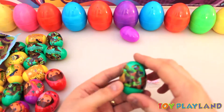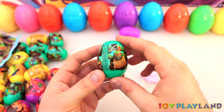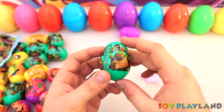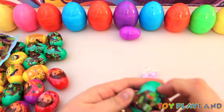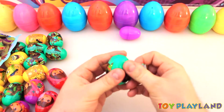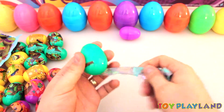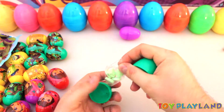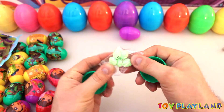Let's open up one of these Ninja Turtle ones now. You can see here we got some Ninja Turtles on this surprise candy egg. Alright, let's check these out. Oh cool — got little Ninja Turtle faces on these candies here.